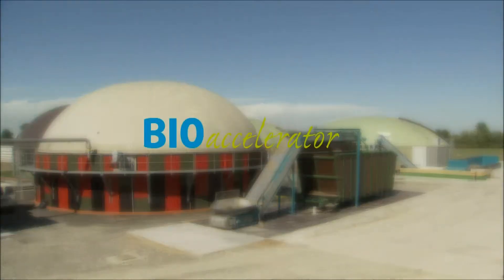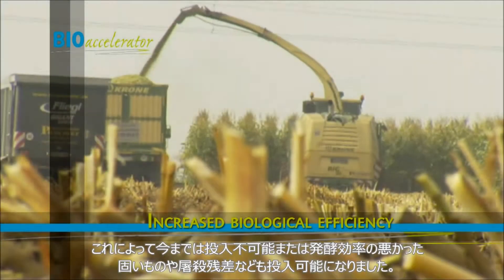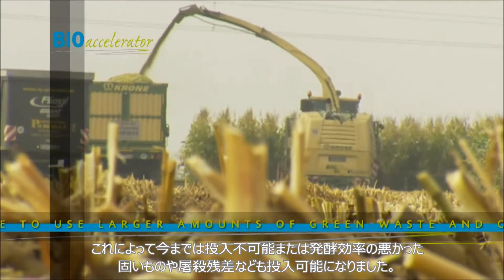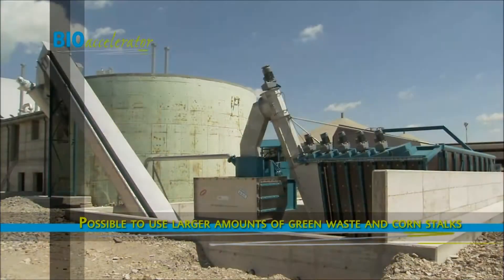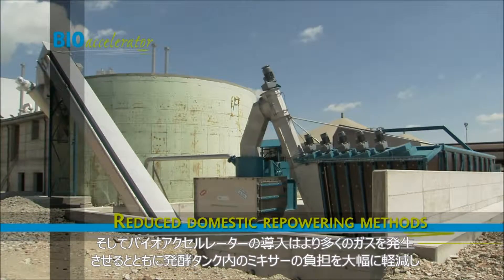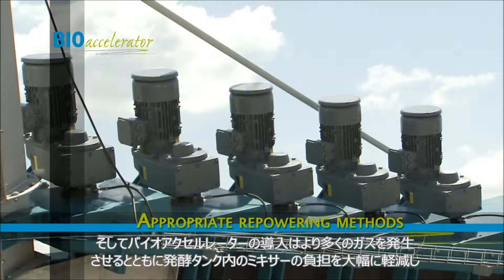In concrete terms, this means the yield of methane gas from biomass is increasing. Material which is difficult to break down, such as green waste or corn stalks, can be used in large quantities in the manufacture of biogas. The entire plant's electricity consumption is reduced as the fermenter's agitators do not need to be used so much.